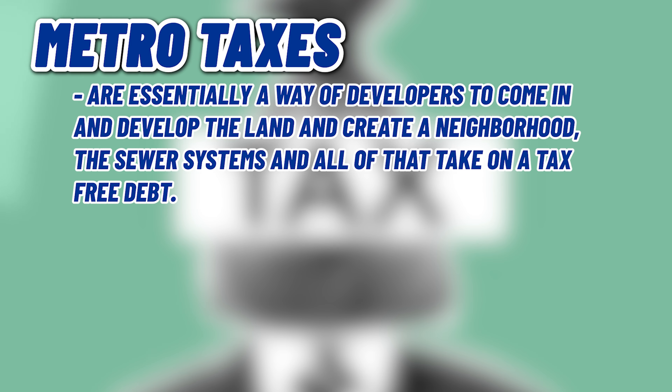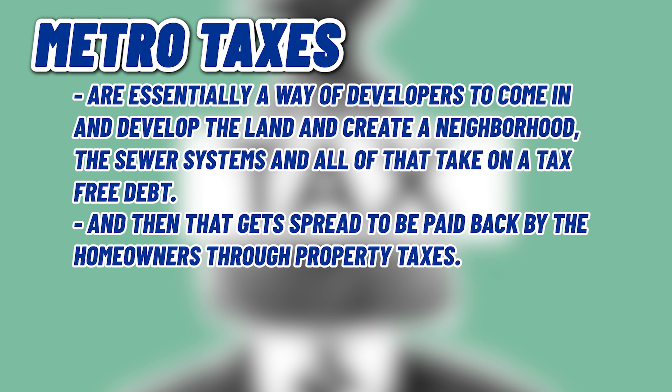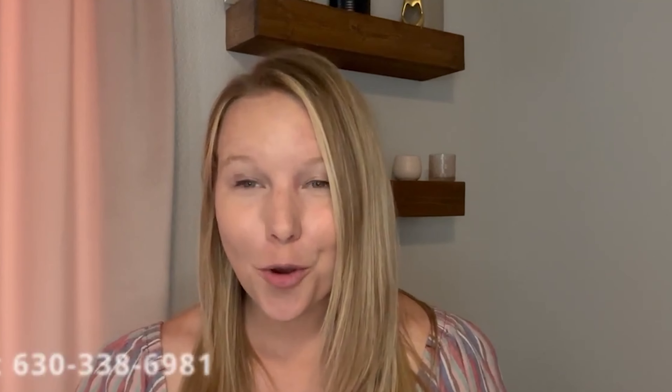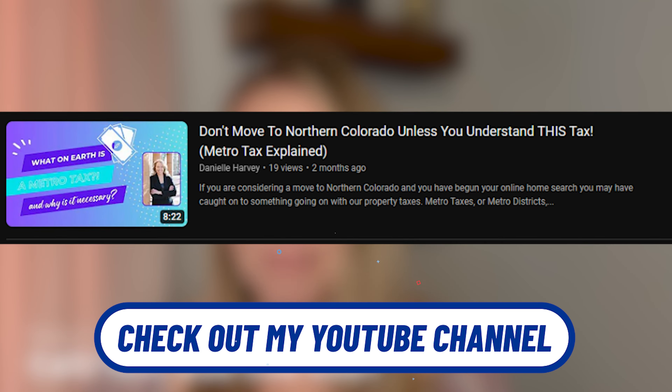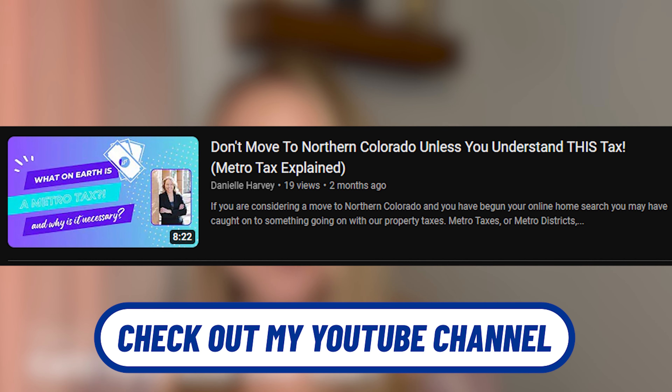One of the things to point out is that because there is tons of new construction here in Erie, we have in Colorado what's called a metro tax. Metro taxes are essentially a way for developers to come in and develop the land, create a neighborhood, the sewer systems and all of that, take on a tax-free debt, and then that gets spread to be paid back by the homeowners through property taxes. I do dive into that metro tax in a video on my channel, so if you are curious about how it's calculated or what it's all about, go check out my channel.